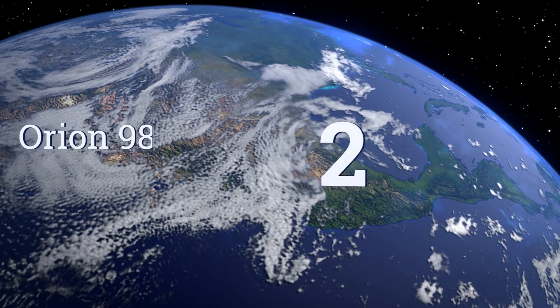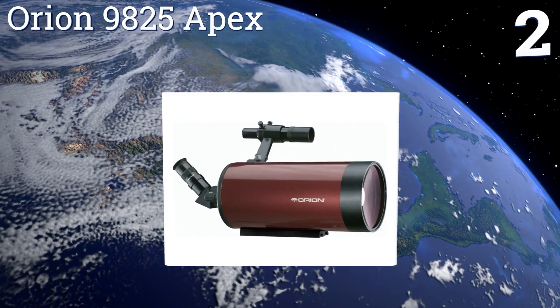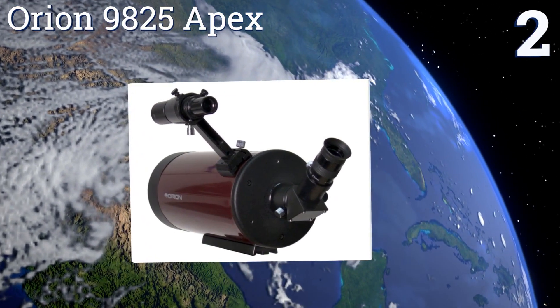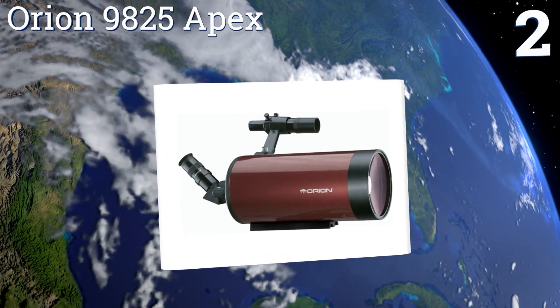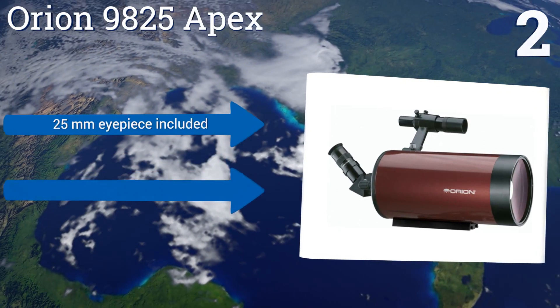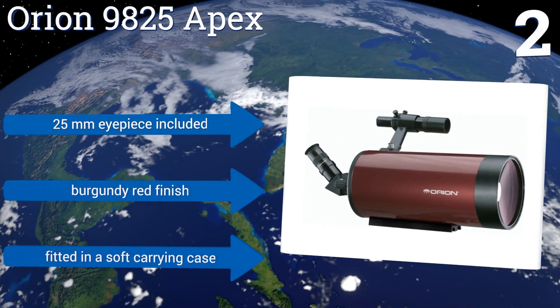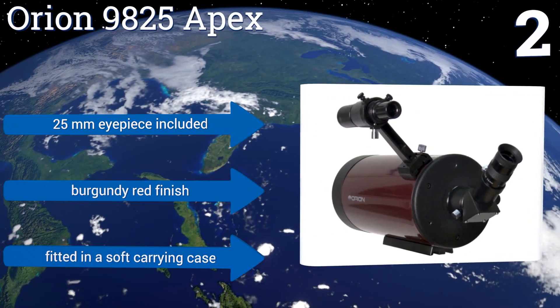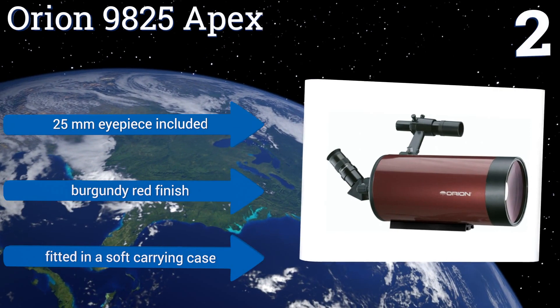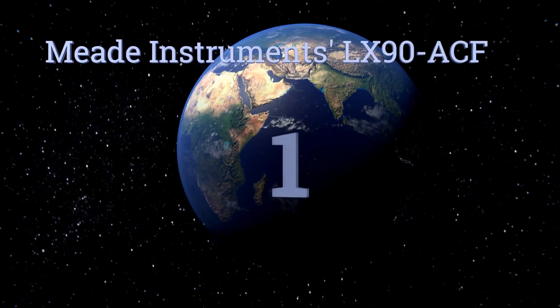At number two, the Orion 9825 Apex 127 millimeter telescope is an inexpensive Maksutov-Cassegrain in a compact and portable build. It has a versatile spotting scope capable of high magnification views that's ideal for working in daytime settings. It includes a 25 millimeter eyepiece and a soft carrying case, and comes in a burgundy red finish.